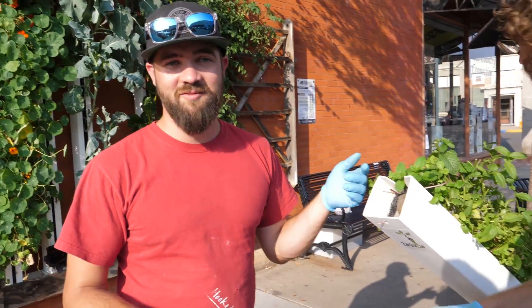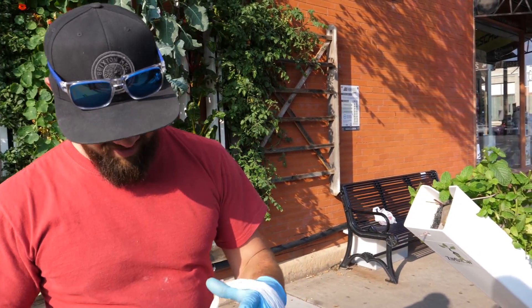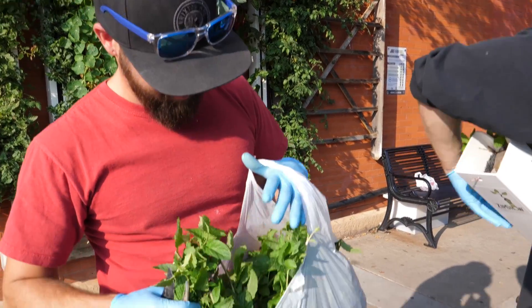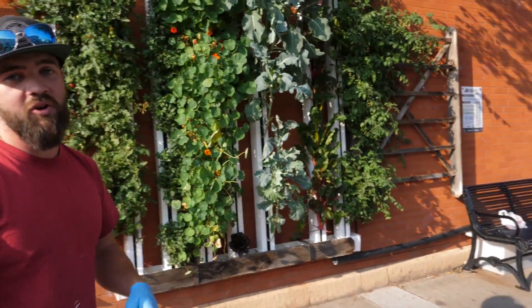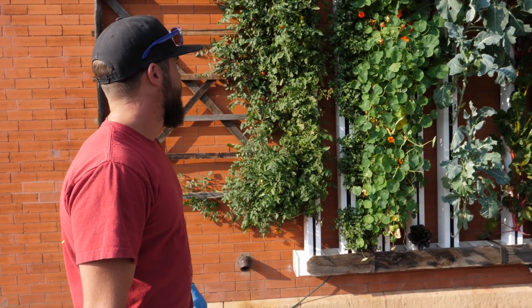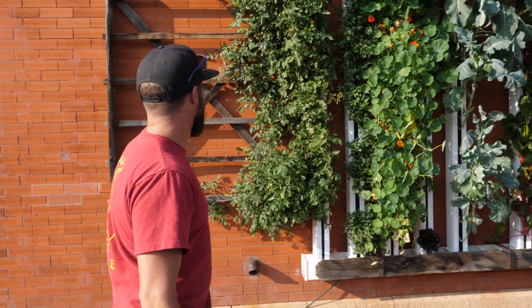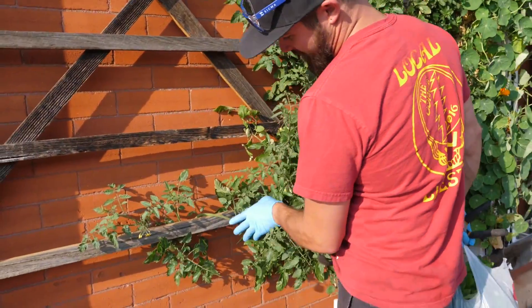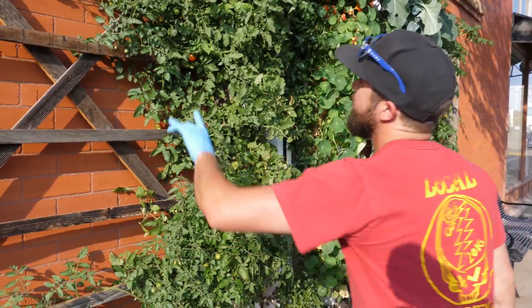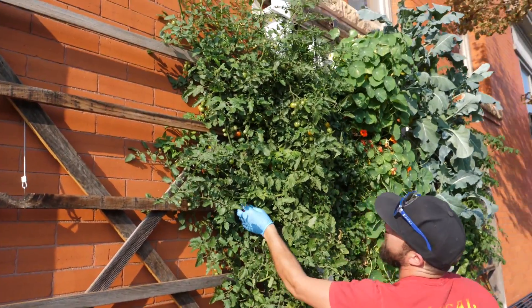As you guys can see right here, the towers have just been rockin' this year. Look at all this awesome — delicious, delicious. Everything's been doing really good. And look at these guys right here — we're starting to really do what we had planned on, with getting these tomatoes to trellis out across. You can see some of the fresh right here.